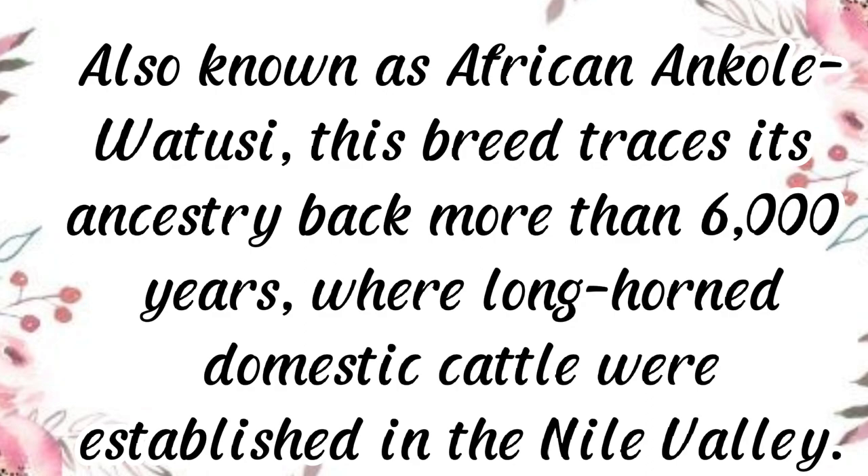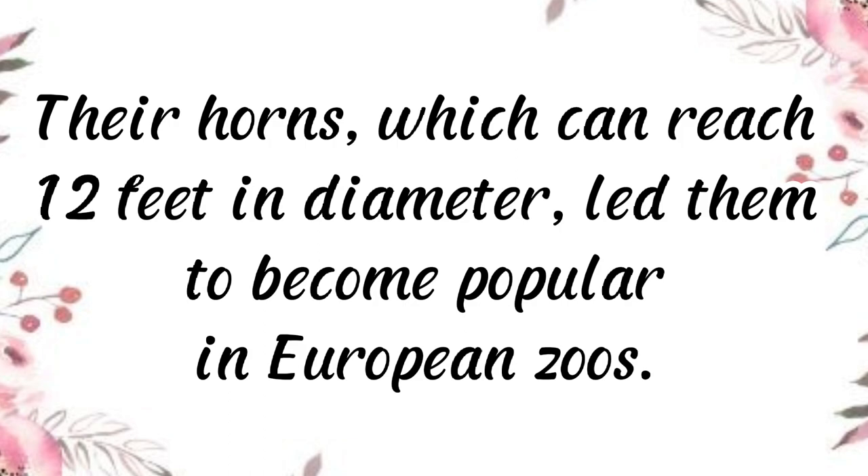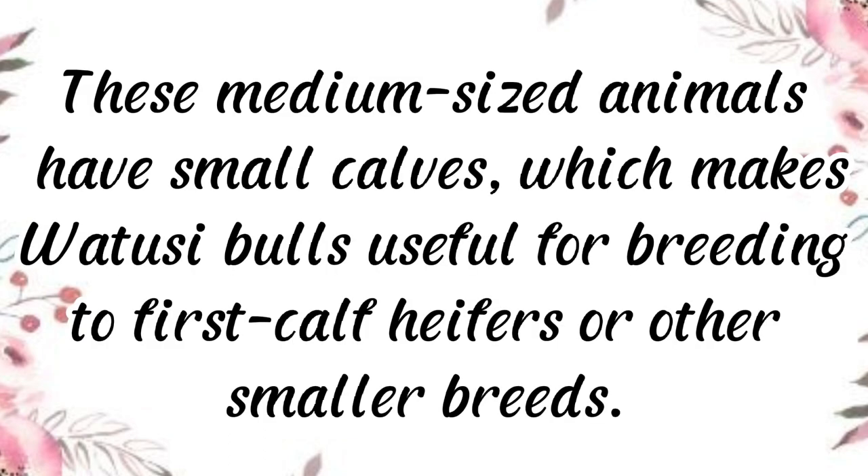Also known as African Ankole Watusi, this breed traces its ancestry back more than 6,000 years, when Longhorn domestic cattle were established in the Nile Valley. They are even pictured in Egyptian pyramid pictographs. Later, this giant-horn strain of cattle was owned by Tutsi kings and chiefs. Their horns, which can reach 12 feet in diameter, led them to become popular in European zoos.